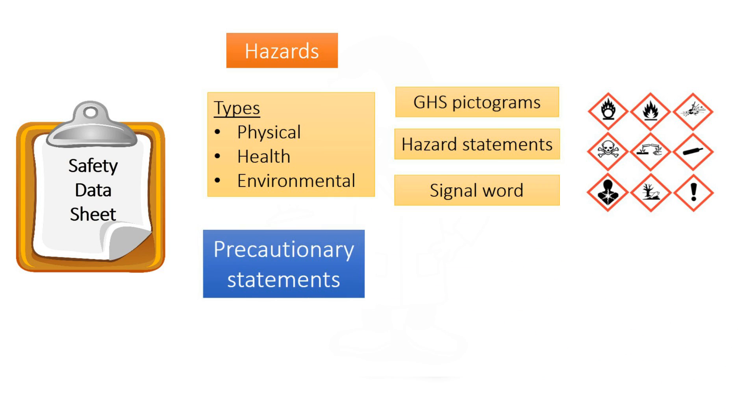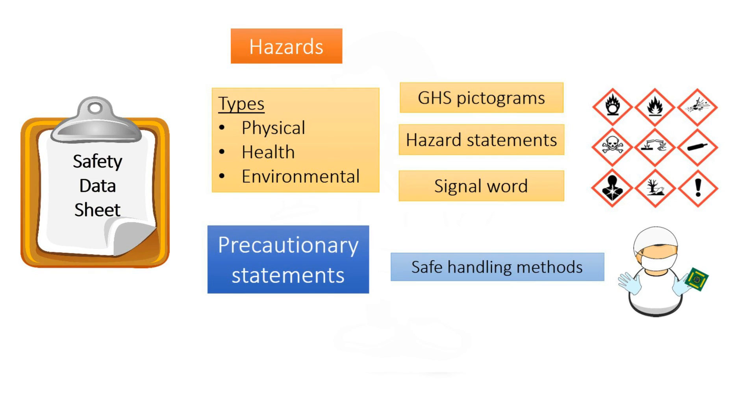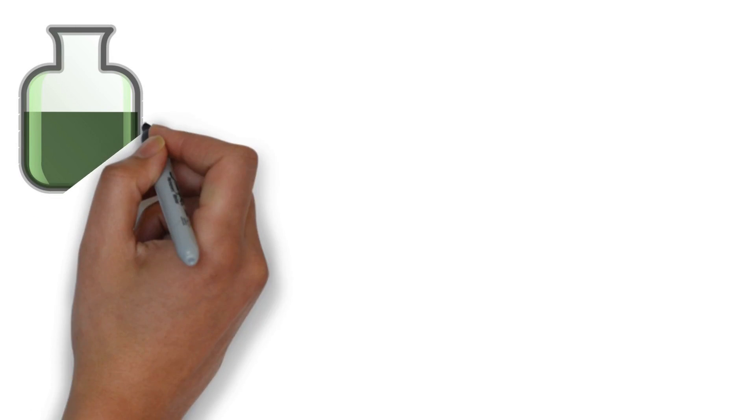The GHS label and SDS also provide the precautionary statements, which include safe handling methods such as protective gloves and eye protection, and emergency response measures required, for instance in the event of accidental chemical exposure.